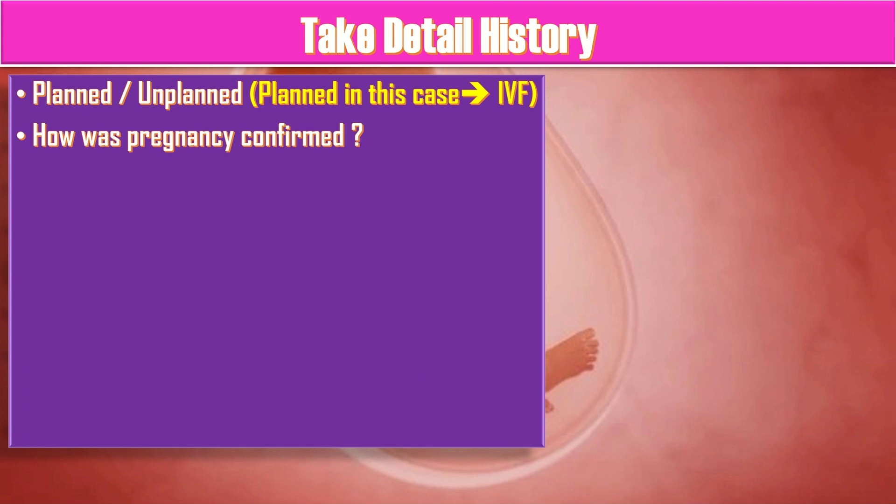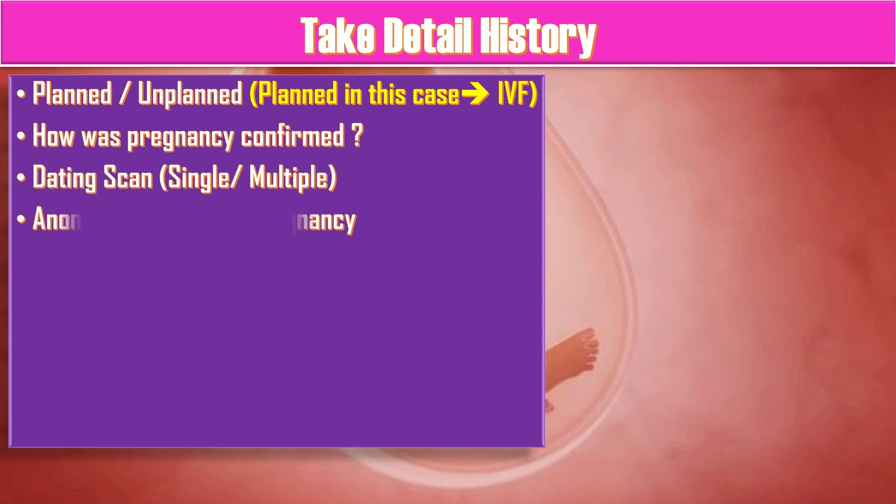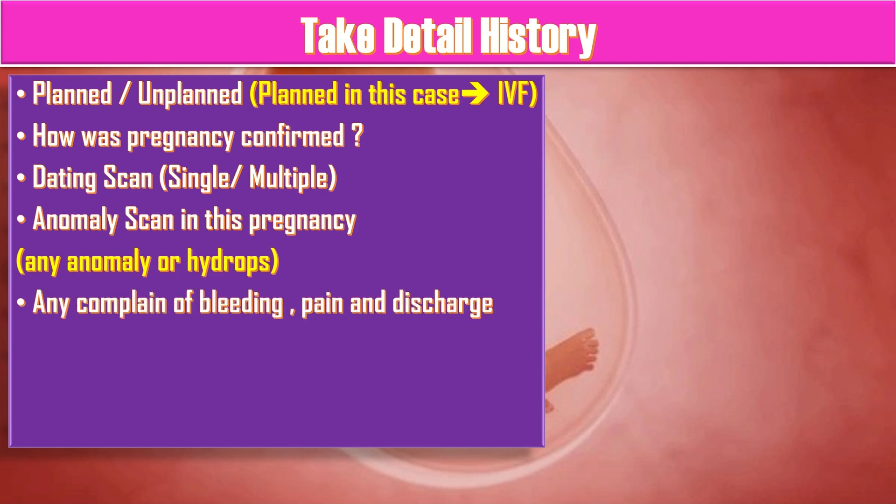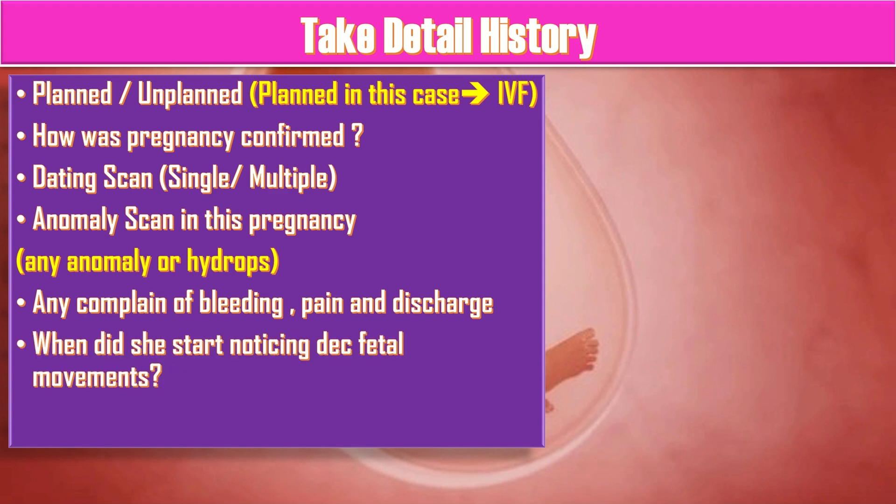Ask how the pregnancy was confirmed. Was a dating scan done? Did it show a single or multiple pregnancy? Was any anomaly scan done in this pregnancy, and did it show any anomaly or hydrops? Ask about any complaint of bleeding or plain discharge, and what she started noticing — decreased fetal movements.